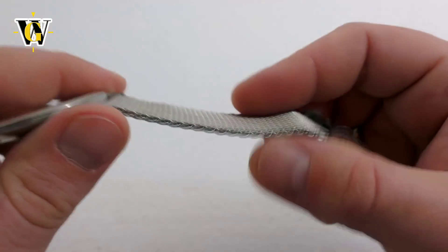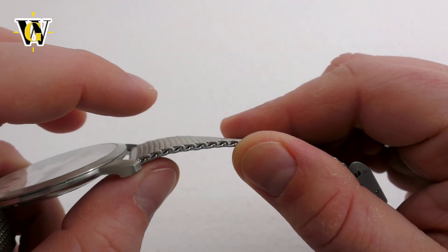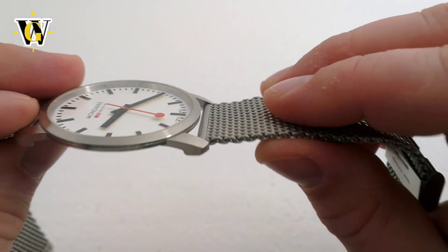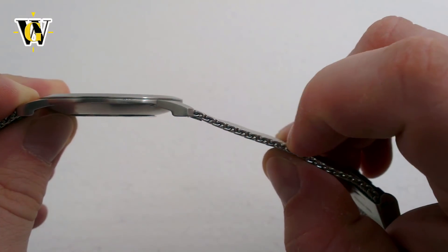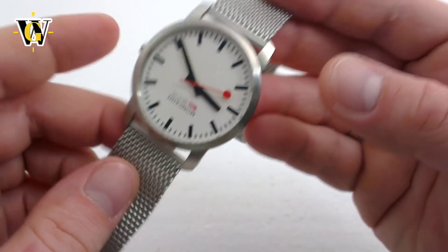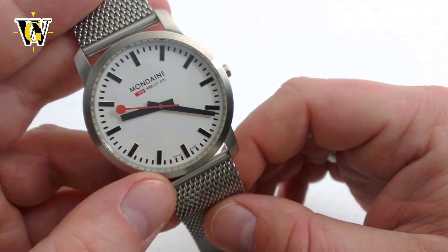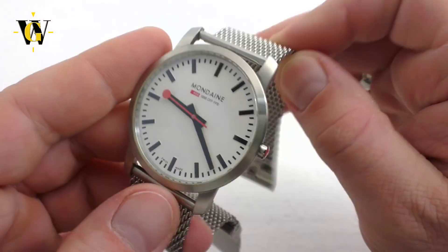I usually dislike shark mesh bracelets, mostly because they're used on diver's watches which tend to be very thick, while mesh bracelets tend to be very thin — so to me that combination feels wrong. On this watch, on the other hand, thanks to the thin case, the bracelet looks and feels like a natural extension of the case, and I actually like it. I would still probably end up wearing it on a black leather strap, but over the summer the bracelet would be an excellent option.